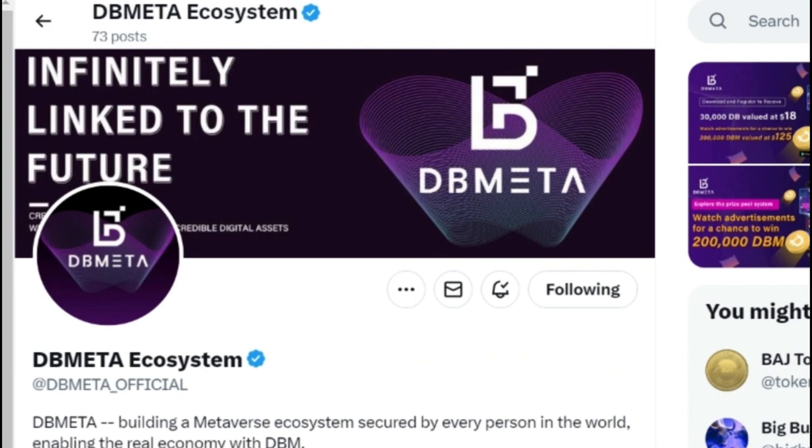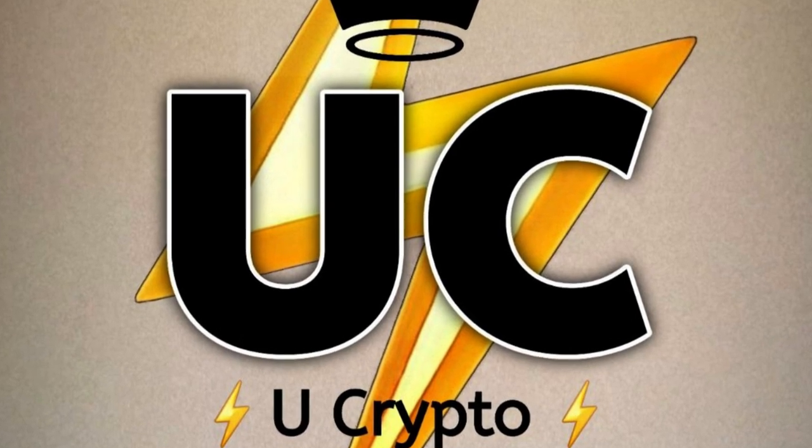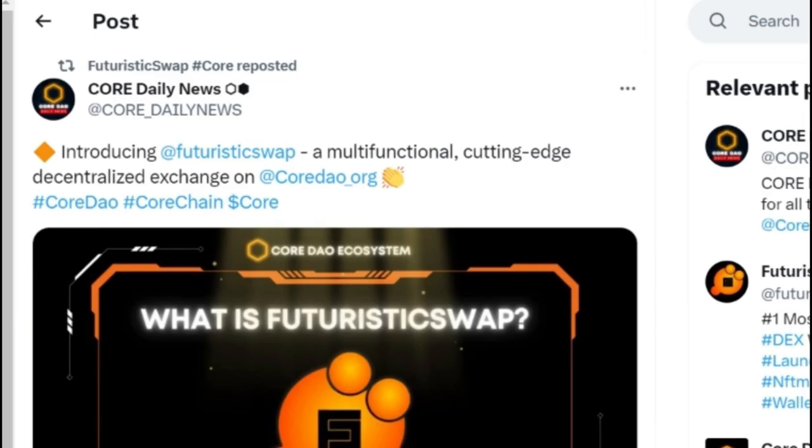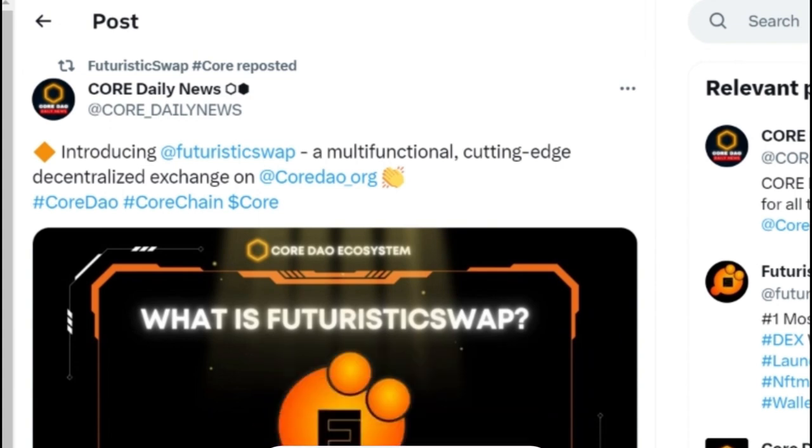We'll also be discussing DB Meta, a mining app. I'm going to discuss everything — the login process, registration process, tokenomics, roadmap, and white paper will be given in upcoming videos. But today we'll cover how to log in and start mining in this app because it seems to have good potential and it seems legit. Welcome back to UCrypto — the world of crypto, the world of free mining apps. Those coming to the channel for the first time, kindly subscribe, and old followers hit the bell icon so you get all notifications.